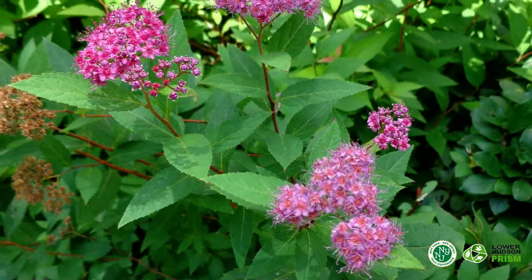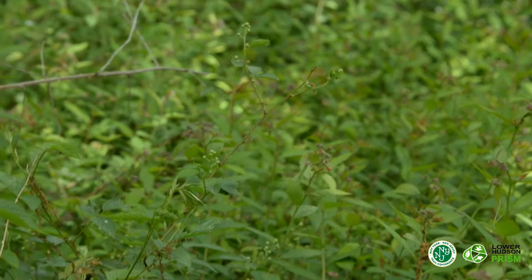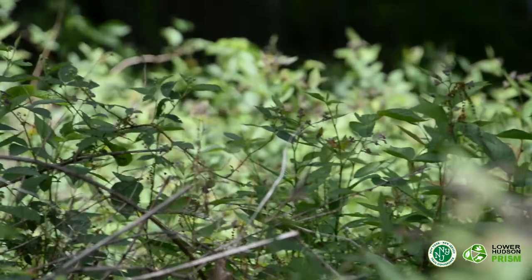The leaves are oval-shaped with a toothy edge, and are about 1 to 3 inches in size. This shrub grows in an upright, low, and broadly-mounded form, creating a dense thicket of thin, wiry stems. This species is especially threatening because it can invade a variety of habitats from wet, riparian areas to forests and even fields.